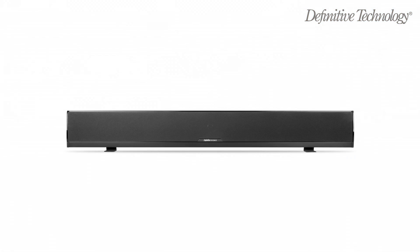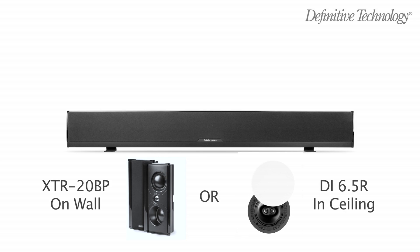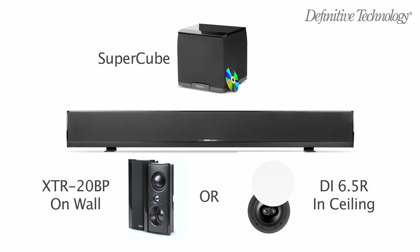For total surround sound enjoyment, pair the XTR-SSA3 with any of Definitive's surround speaker solutions and complete the system with the Definitive SuperCube or ProSub series subwoofer.